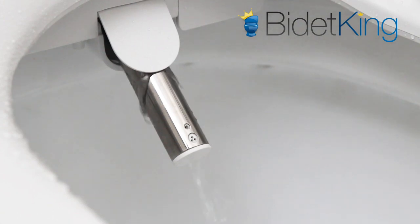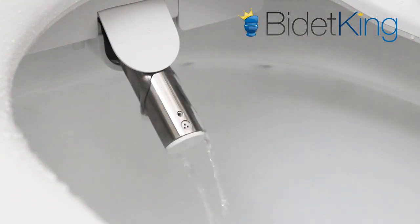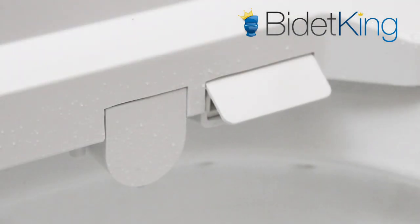First, we see the rear wash. By default, the nozzle oscillates during the wash and the position is adjustable. Next, we see the front feminine wash from a different section of the nozzle. Lastly, we demonstrate the warm air dryer blowing from its vent.